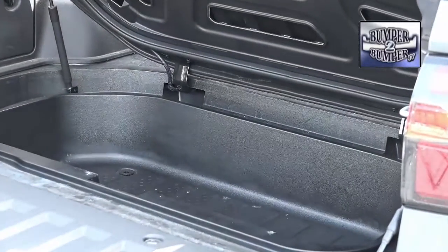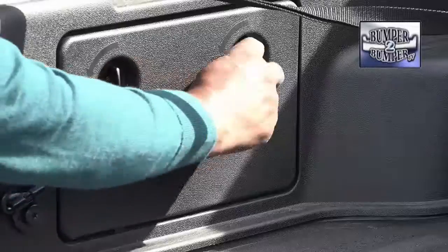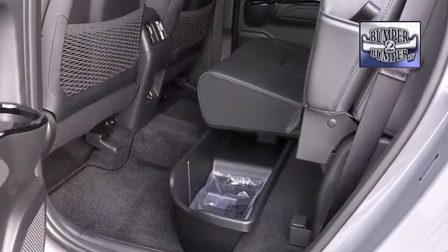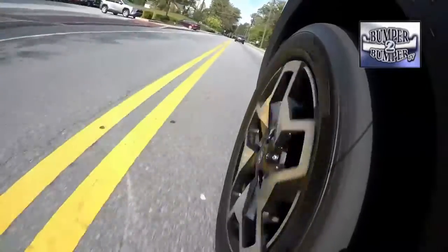The Santa Cruz also makes good use of space, with a storage area below the cargo bed and a smaller cubby built into the side wall. This is a space big enough to hold tools or a set of jumper cables. In addition, there's hidden storage under the rear seat.